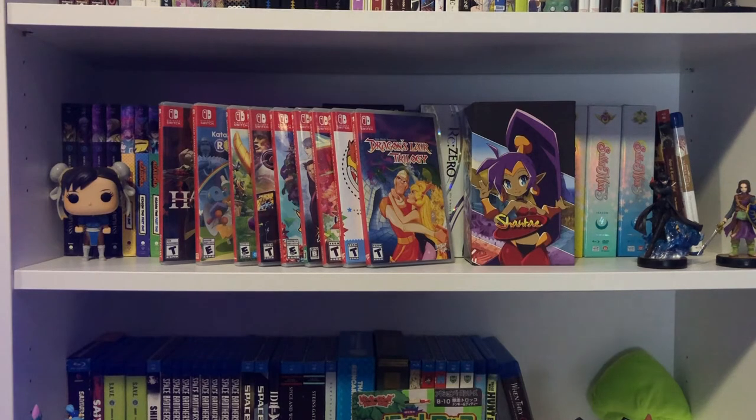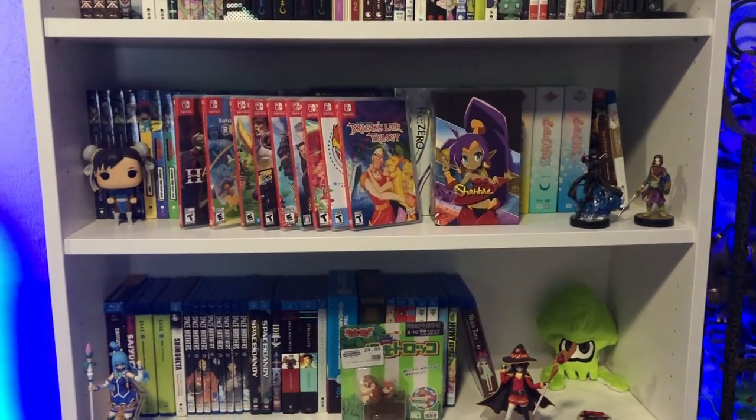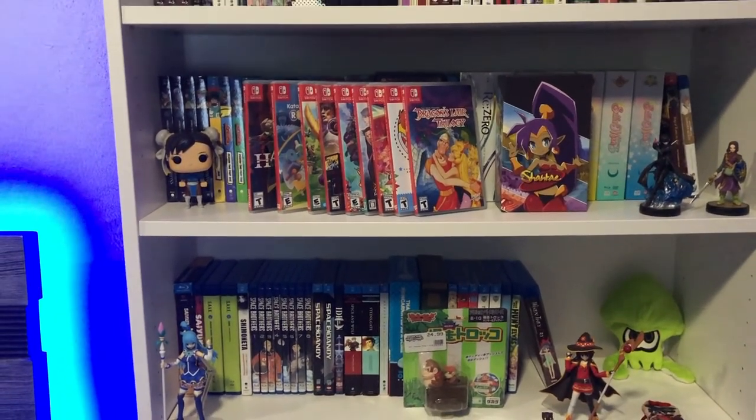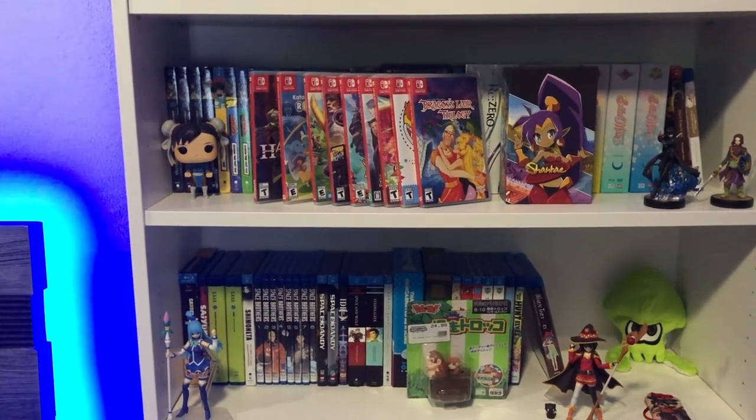That's the end of the haul. Like I said, I was missing actually three shipments from Right Stuf with a ton of manga and anime, so you'll see that in the next haul video. Let me know what you thought, and if you want me to review any of the manga, anime, or other stuff featured in this haul, let me know in the comments below.